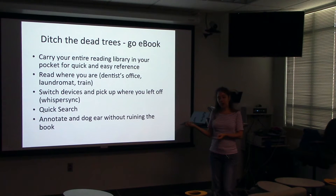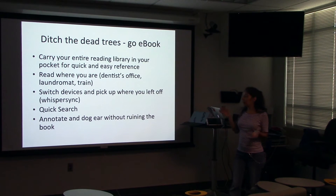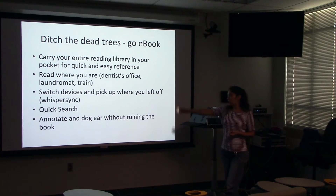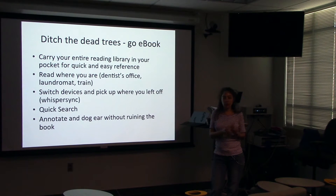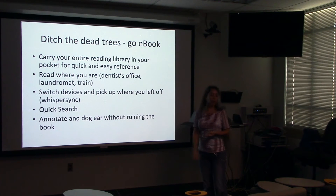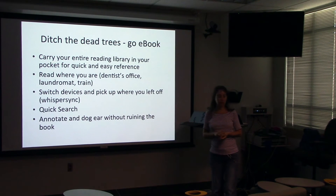You can read wherever you are. There are times when you don't realize you're going to be sitting waiting somewhere — picking up your kids at school, in the dentist's office, on the train. Anywhere you have your device, you can sit and read. You always have your library in your pocket. You can switch devices and pick up wherever you left off. A lot of readers like Kindle and iBooks have desktop equivalents, so you could be at your computer reading, then get on the train and finish — Kindle calls this WhisperSync. Because it's digital, you can search; the search functions are much better than indexes. You can annotate and dog-ear without feeling bad about destroying a physical book.